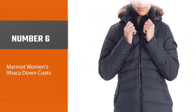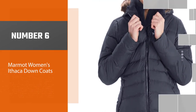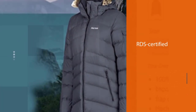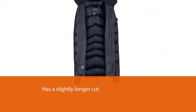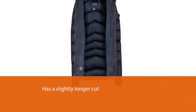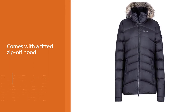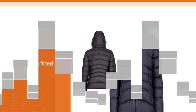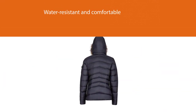Number 6: Marmot Women's Ithaca Down Coats. With more to spend, this 700-fill RDS-certified down jacket from Marmot has a slightly longer cut with a little extra room in the waist and hips, plus a fitted zip-off hood with a removable faux fur ruff. The polyester shell is water-resistant, and other features include microfleece-lined zippered hand pockets and cuffs, an inner chest pocket, plus a button flap pocket on the sleeve. It's very effective at retaining significant warmth, especially while you're active. It is a versatile, top-quality coat that you'll look and feel good in for many winters to come.